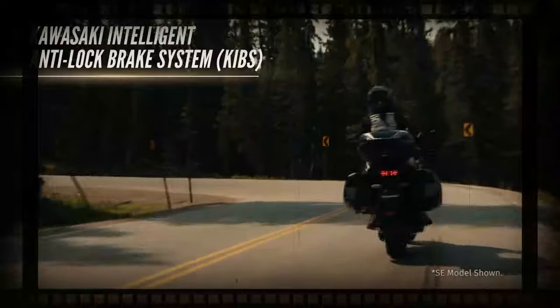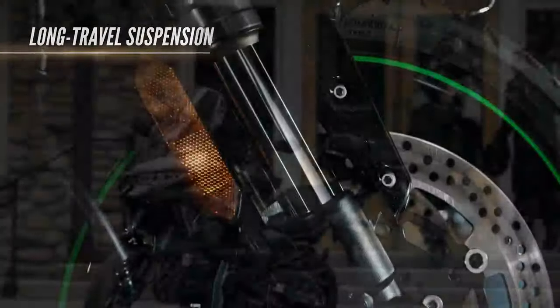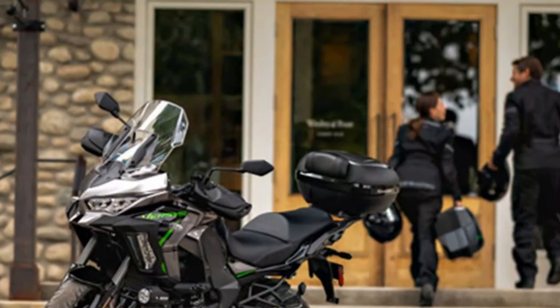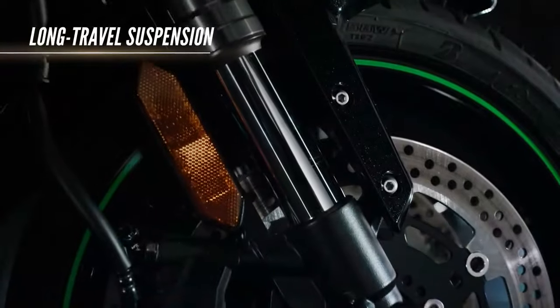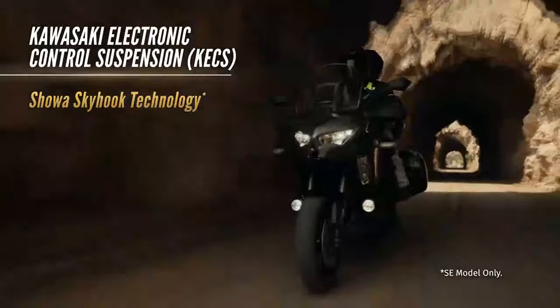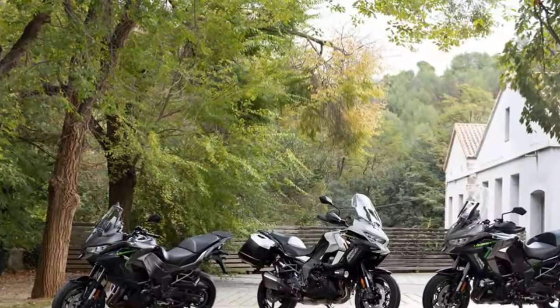Visually, not much has changed. Aside from the new 1100 badge, the bike looks almost identical to its predecessor. It retains the same bodywork, LED lights, cast aluminum chassis, wheels, Bridgestone T31 sport touring tires, and manually adjustable windscreen, among other features. But this isn't necessarily a bad thing — by sticking to a familiar formula, Kawasaki has kept the price in check, and the Versys 1000 didn't have many issues to begin with. The Versys 1100 remains spacious, offers excellent wind protection on motorways, and provides a pillion seat that could rival the size of Wales.